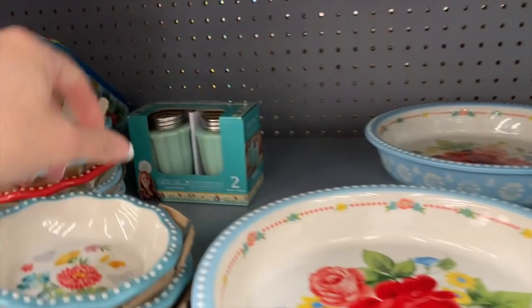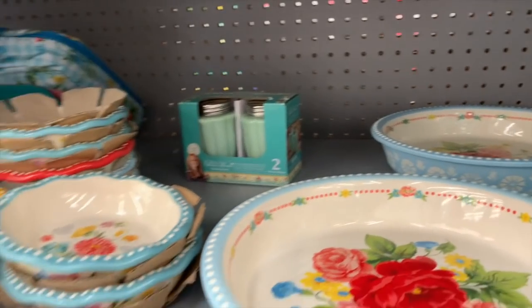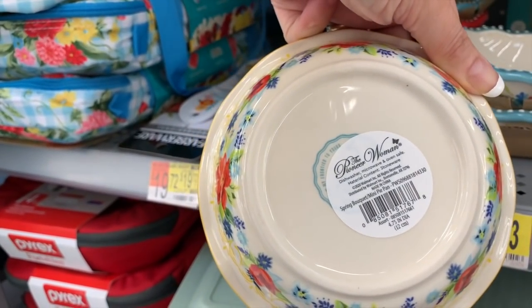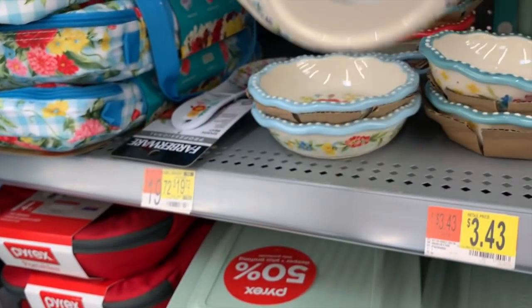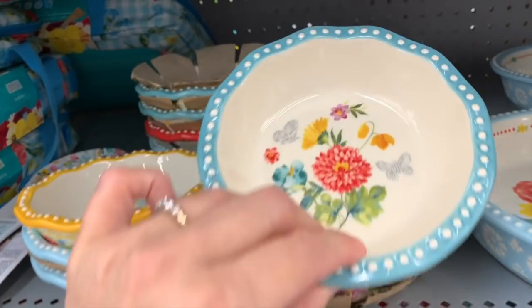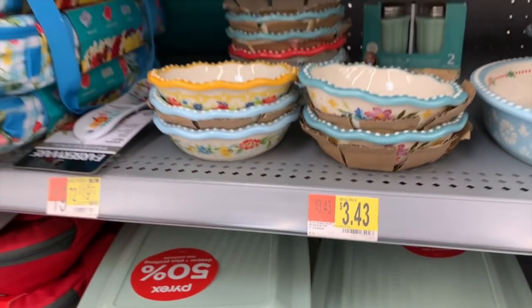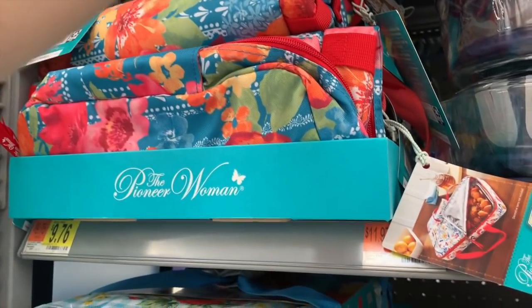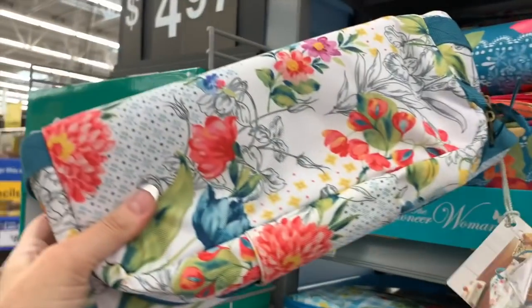These little jade shakers are out of place — we just saw those on the other aisle. $3.43 for this super mini — are these like mini pie pans? They are! Really cute mini pie pans, $3.43 each.